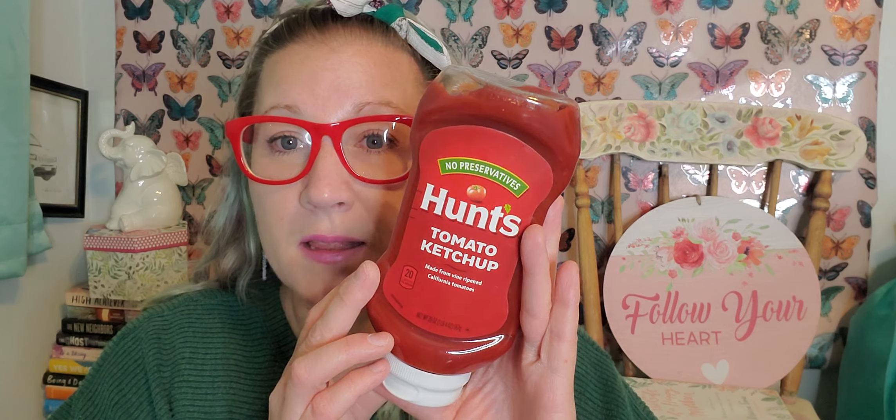I grabbed one of the Hunt's ketchups — this is a really good pickup because Hunt's, even at the grocery store I went to the other day, was still $1.29. This is $1.25 at the Dollar Tree so I did pick this up just to have on hand. My son's graduation party is at the end of the month and we're going to be doing a cookout for that as well. I'm going to try to pull some condiments together to put out on the table, so I was happy to have found them.